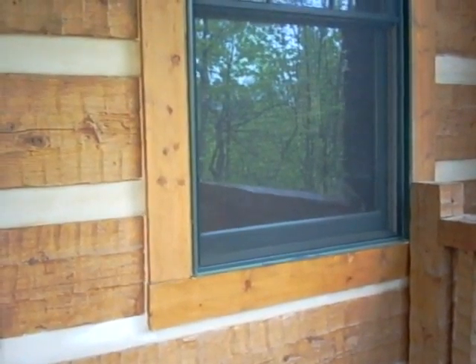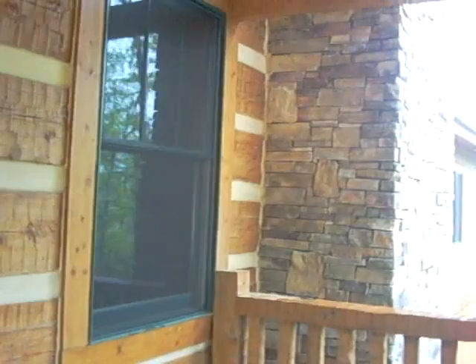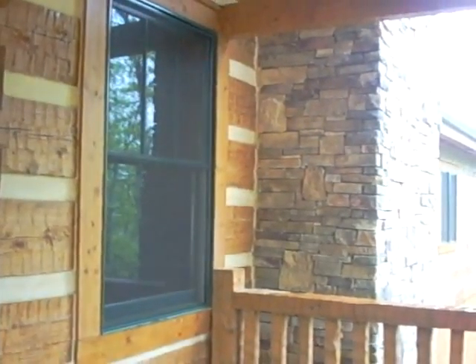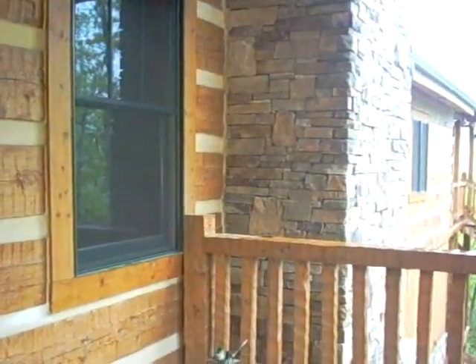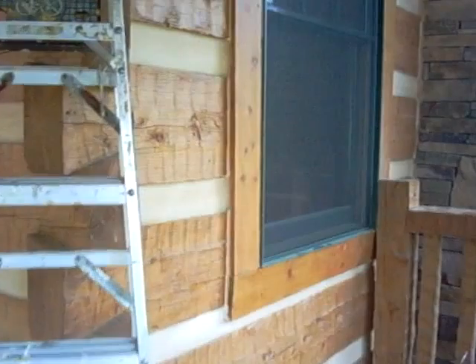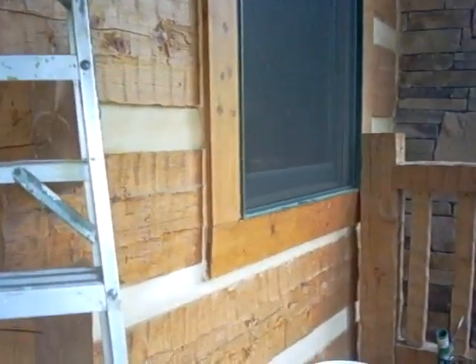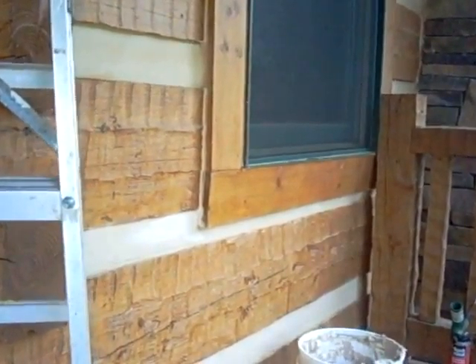We are back at the master bedroom window where it had that one-inch gap on the lower side of the trim. I'm going to pull back so you can orientate yourself with the fireplace and the stone chimney outside. What I did was I foamed the bottom part of the trim band which had a one-inch gap. I'm going to zoom in now so you can see that it's been chinked and foamed.